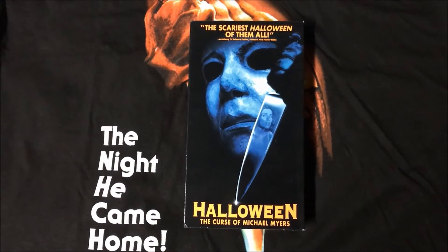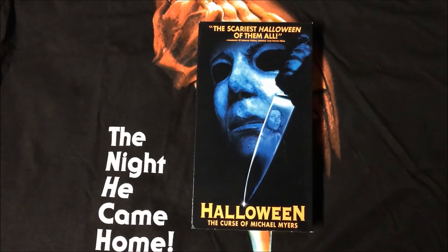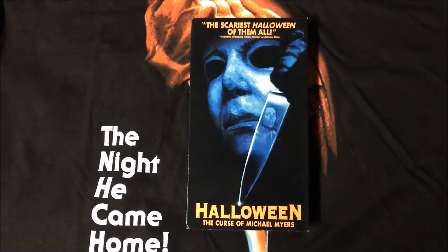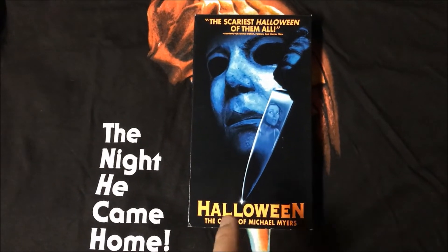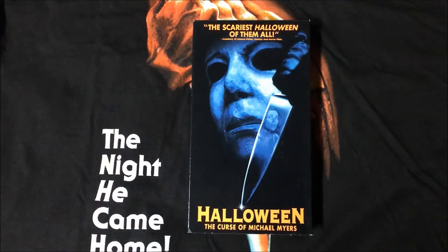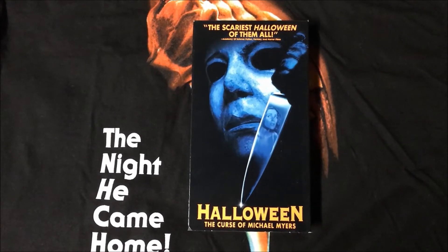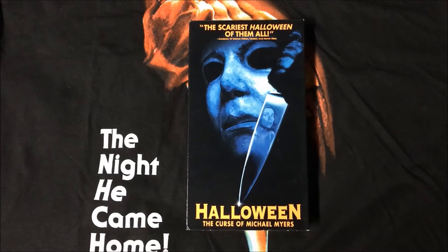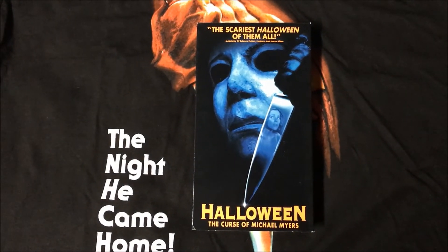Next up is Halloween: The Curse of Michael Myers. Sort of a basic image here of the mask and the knife with Kara's image in the silhouette. But what I like about this one is the orange really pops on the title and the quote up top. Unfortunately, the camera doesn't do it justice because it looks pretty faded through the lens, but in person it's a bright, bright orange — almost neon — and that's why I like it.